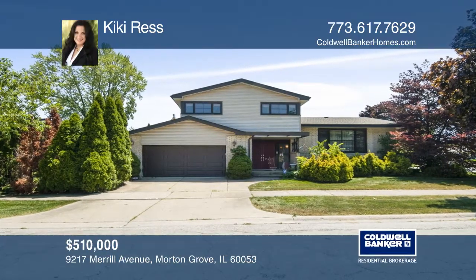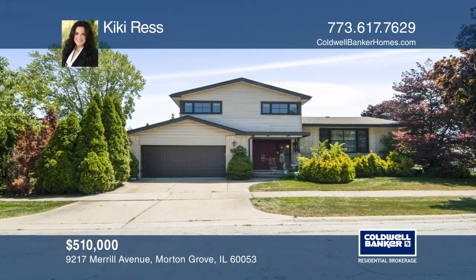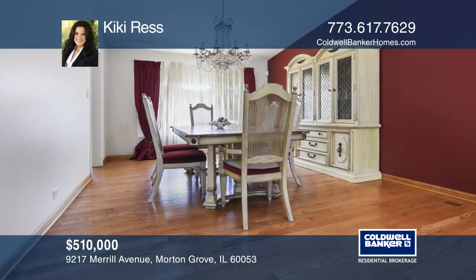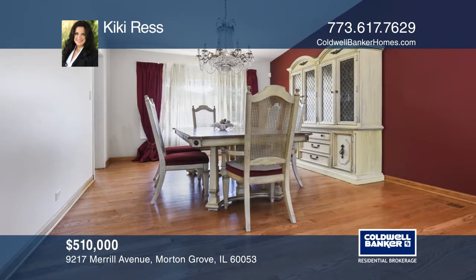Welcome to this stunning remodeled home located in Morton Air. This home features three bedrooms, two full baths, and one half bath.